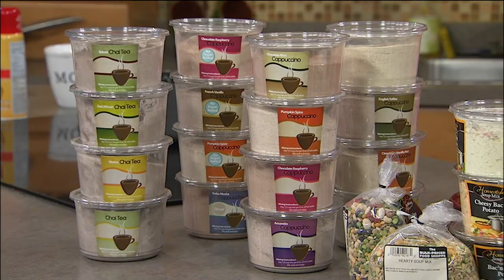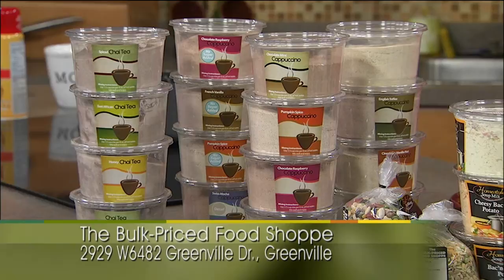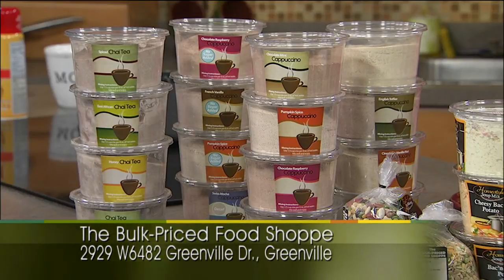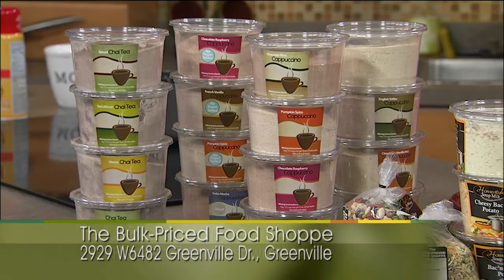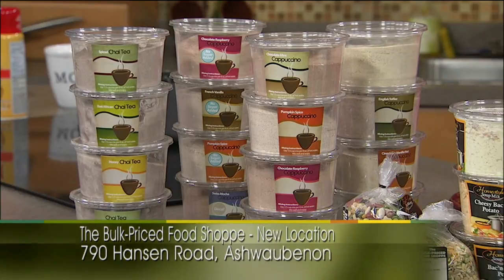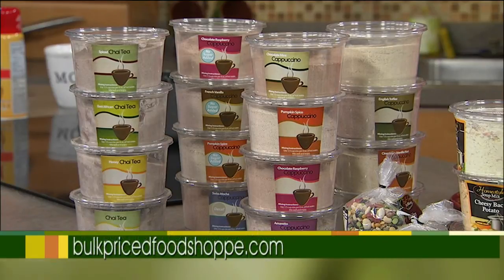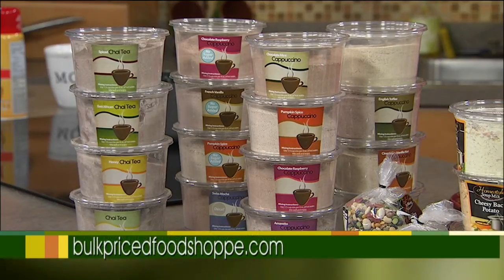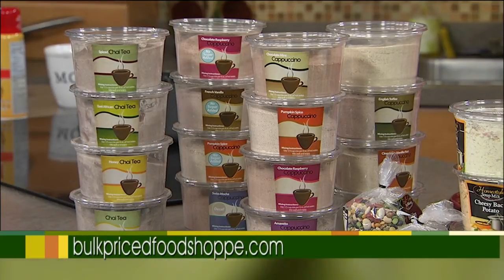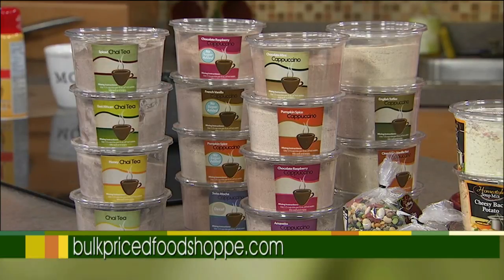You can find us — we've been for 10 years on Highway 15 in Greenville, just west of County CB. We also just opened down the road here at 790 Hanson Road — we've been there for three months. Check the website, give us a call. If you're trying to save money and buy in bulk, I'd love to work with you — you'll be wowed at the prices. The website is bulkpricedfoodshop.com.